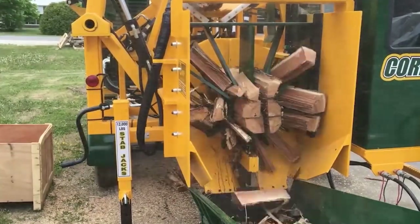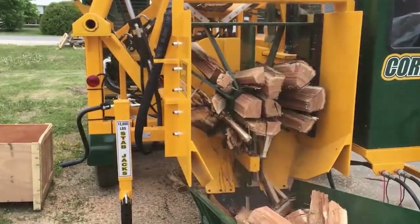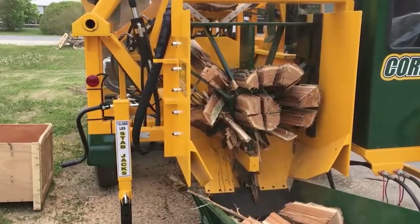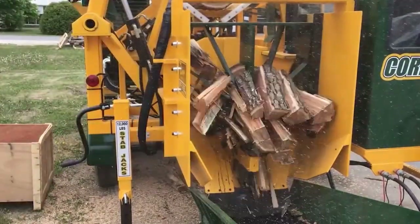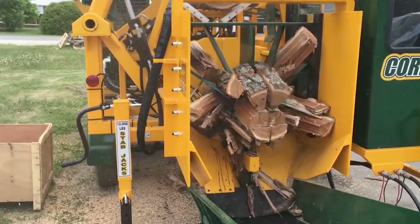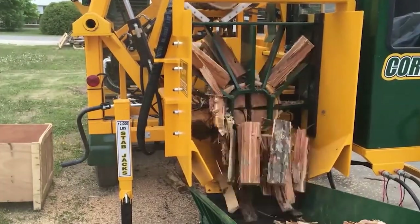Hygiene is crucial at this stage. After each farrowing cycle, pens are thoroughly cleaned using high-pressure mobile cleaning systems, which help eliminate pathogens and maintain a safe environment. These cleaning tools, powered by frequency-regulated pumps, allow for precision and efficiency while conserving water and energy.